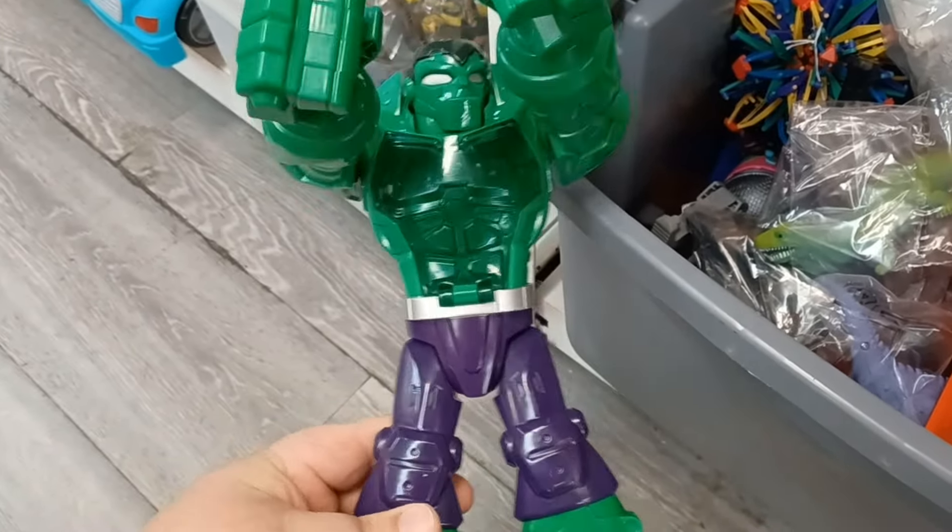Some Batman figures — looks like three or four of them for $2.99, that's not bad. Looks like a mid-90s Batman. That's a possibility.